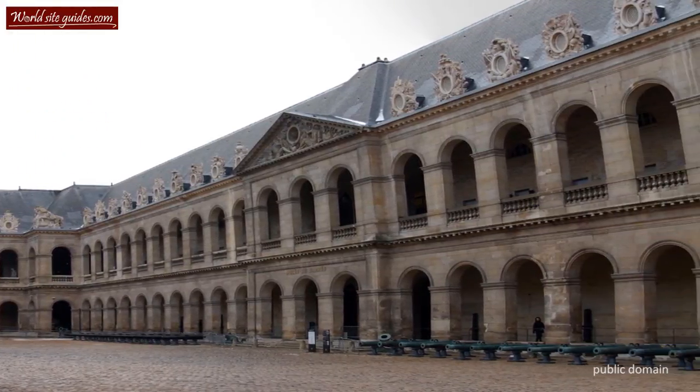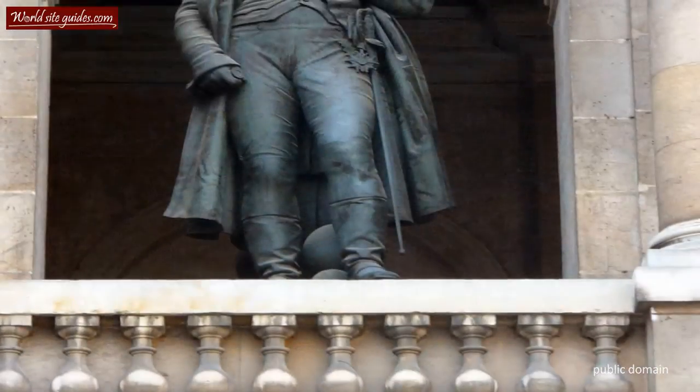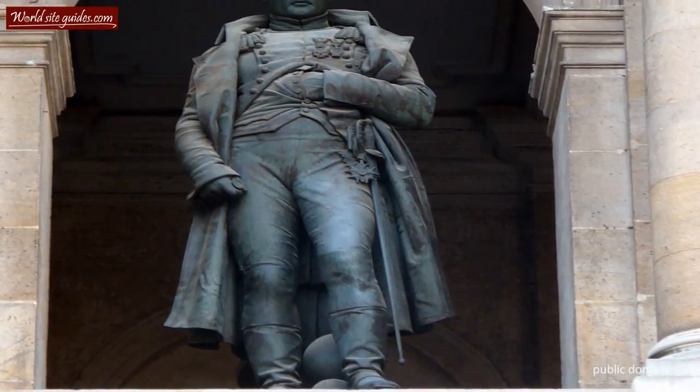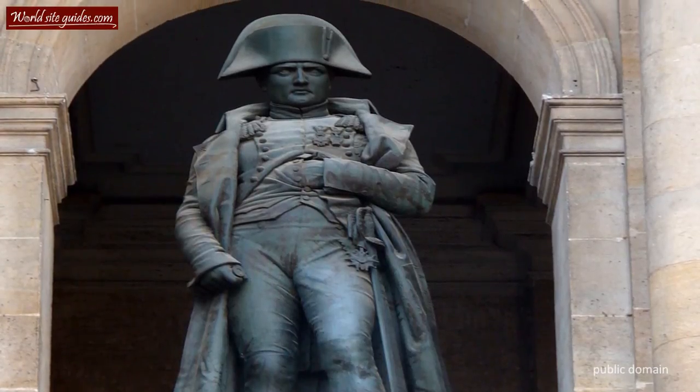If you look at the south side of the courtyard, towards the church and the dome, you will see that Napoleon Bonaparte still watches over his troops, even though he is a bit taller than we are used to seeing him and made entirely out of bronze.